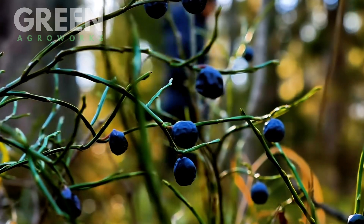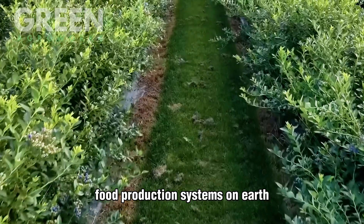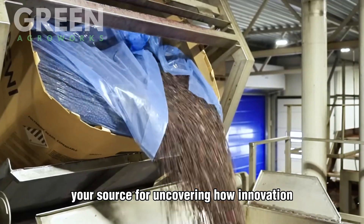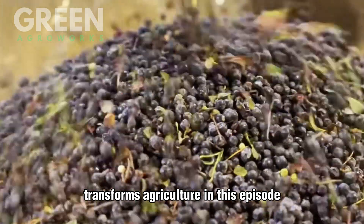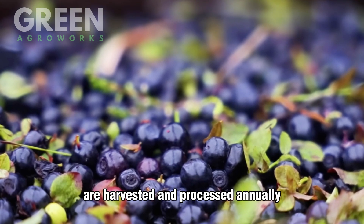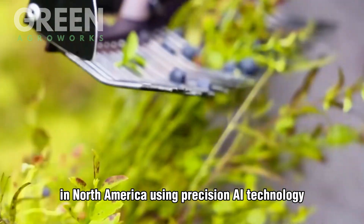They may be small and sweet, but blueberries are at the heart of one of the most advanced food production systems on earth. Welcome to Green AgriWorks, your source for uncovering how innovation transforms agriculture. In this episode, we explore how nearly 1 billion pounds of blueberries are harvested and processed annually in North America using precision AI technology.